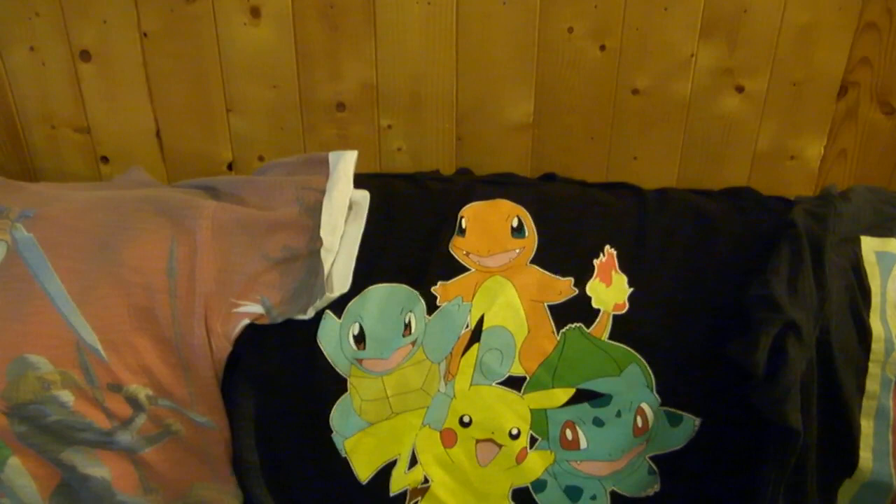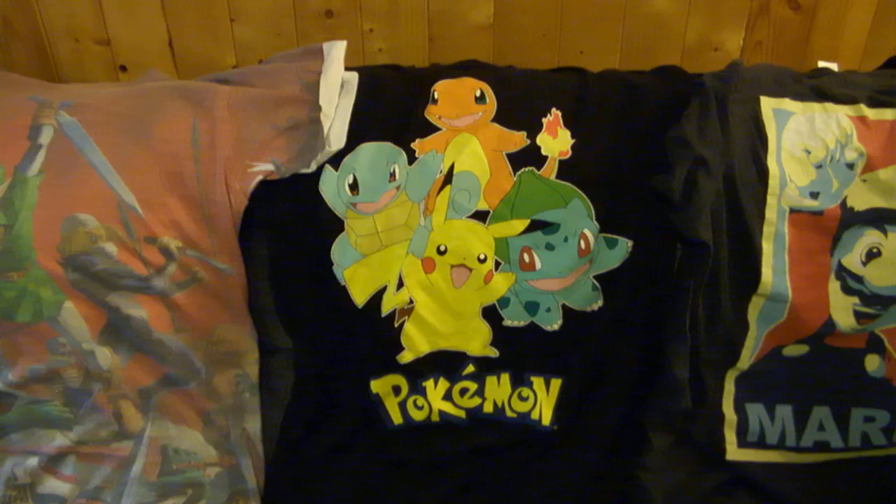Moving on to the Pokemon series, this shirt features Charmander, Squirtle, Bulbasaur, and Pikachu — pretty much all the original starters — and it also says Pokemon on it. I really like that one as well.